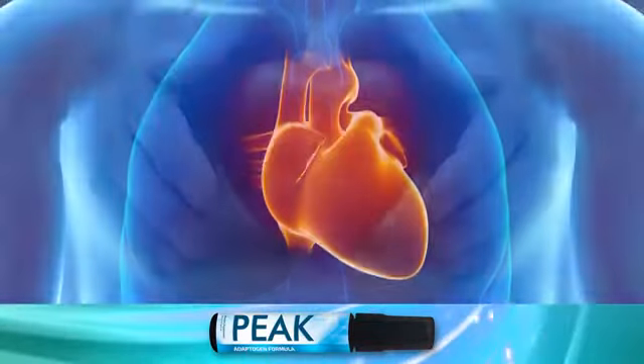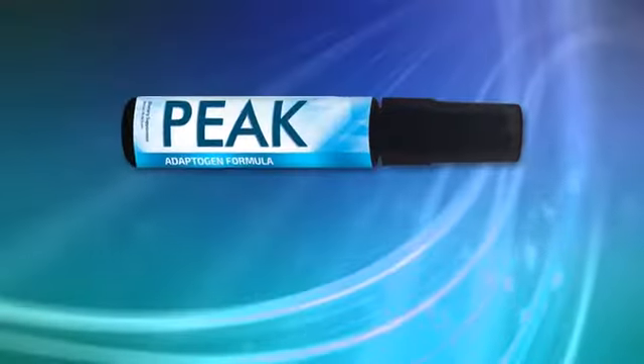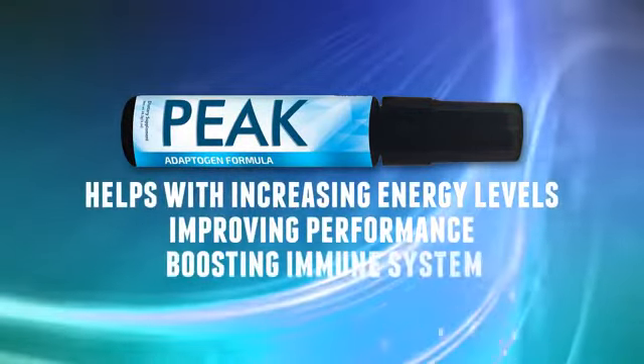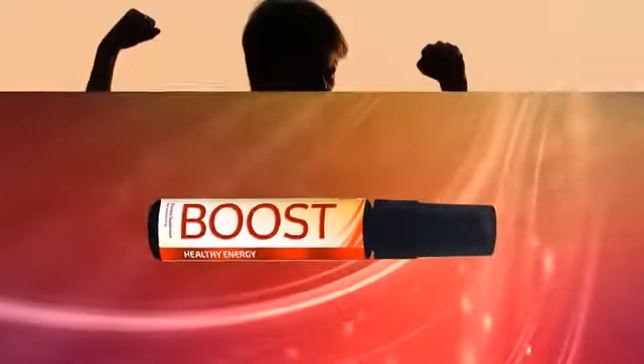Peak helps create an environment to make your body healthier. Peak is known for increasing energy levels, improving performance, and boosting your immune system. Boost is a healthy energy product that will set you loose.